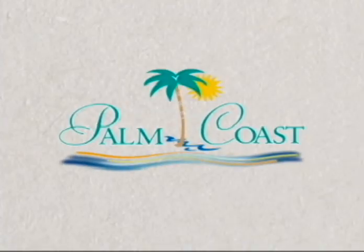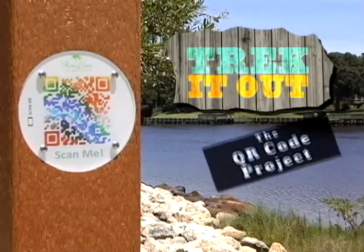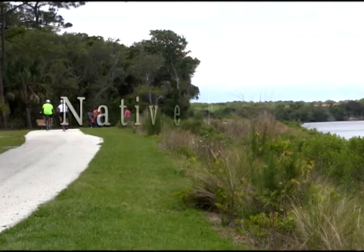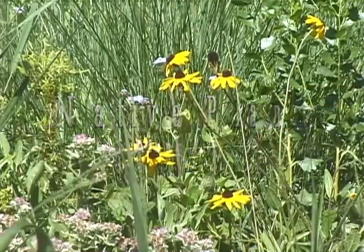To discover Palm Coast, find your Florida. Hi, Carol Bennett here, urban forester for the City of Palm Coast.